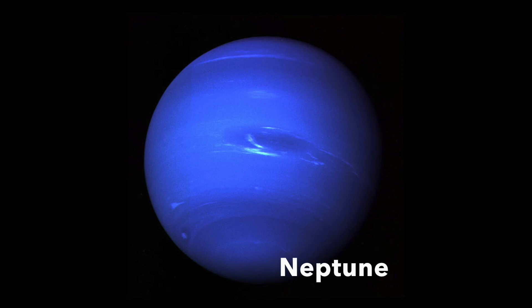Neptune has 8 moons, each named after characters from ancient Greek myths. Neptune has the strongest winds in the solar system, blowing up to 2,300 feet per second. Triton, Neptune's moon, is the only moon to orbit backwards.